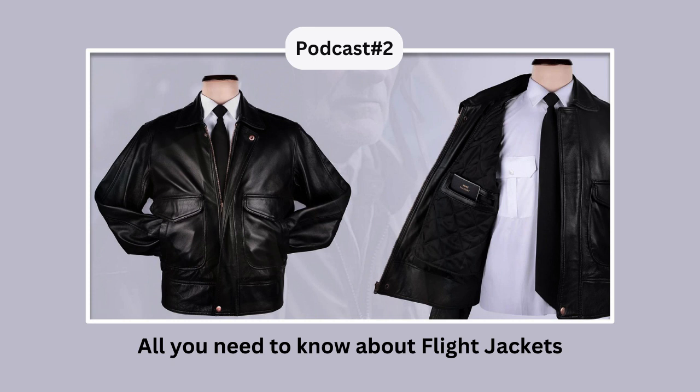At Boncremor, we take pride in offering top-quality flight jackets that are stylish and durable. We offer flight jackets in a range of colors and sizes, and all our products meet the highest quality standards. Not just flight jackets, we also offer other aviation-inspired clothing and accessories — from flight jackets and pilot shirts to bags and ID holders. We are committed to offering top-notch quality and customer satisfaction. Hope you liked this podcast; for more content you can subscribe to our channel. We also have a dedicated blog on flight jackets on our website at www.boncremor.com.